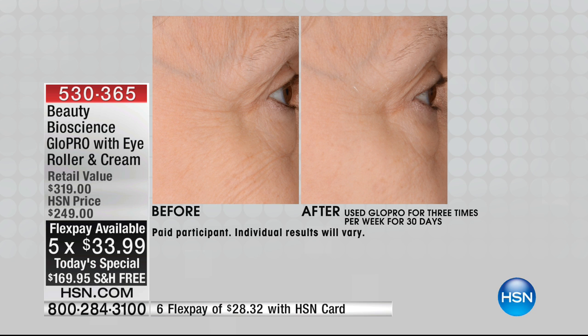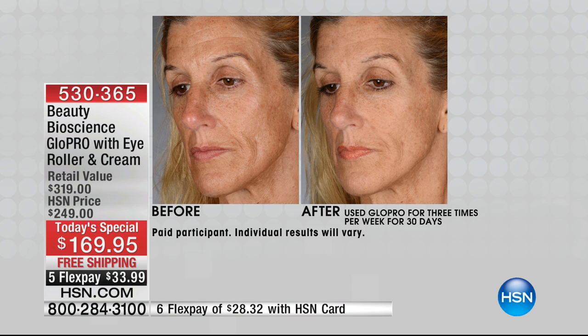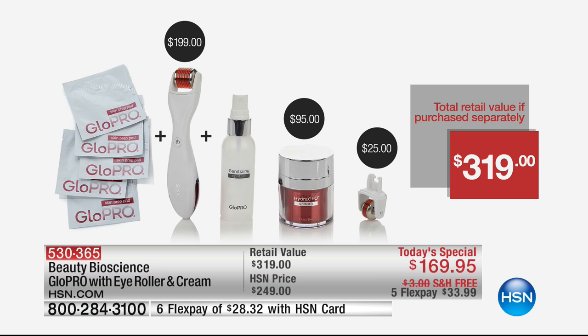Take a look at this before and after — it's pretty amazing. I own this and use it. It's also the launch of the new eye roller for targeted treatment of the eye area, the launch of new prep pads to sanitize the skin before you use the tool, and the launch of the new size of the popular Hydro Glow cream to soothe and hydrate the skin after your GlowPro beauty treatment.